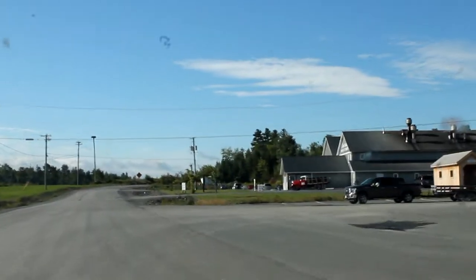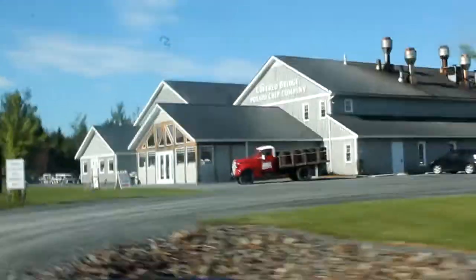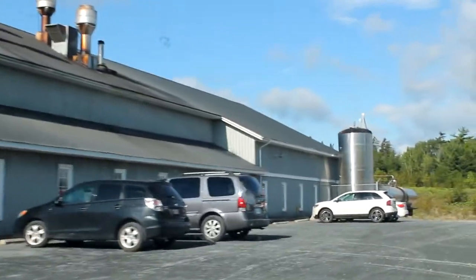We are at the Covered Bridge Potato Chip Factory. This is very exciting for us as this is our favorite chip brand of all time and partially the reason we even took this trip at all.